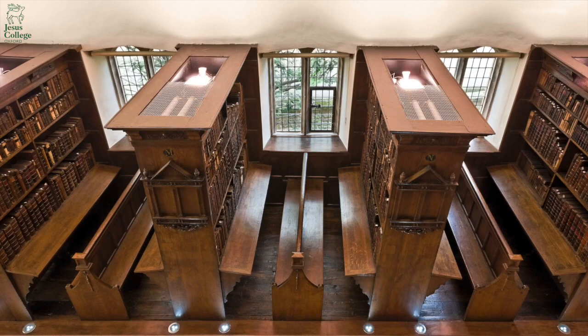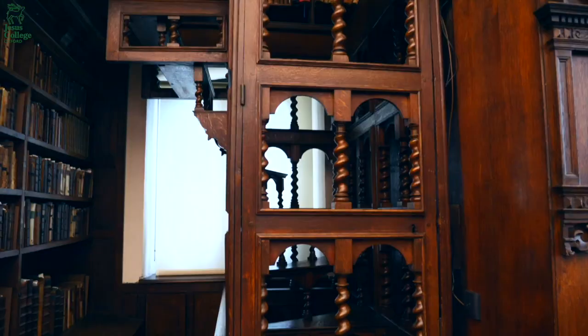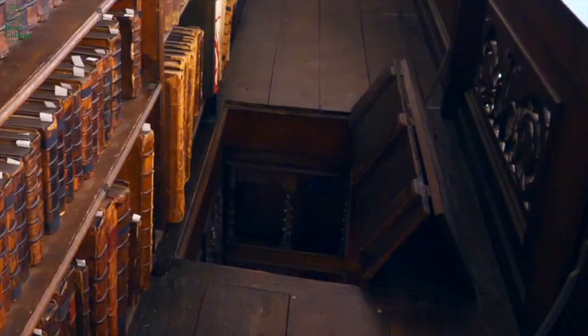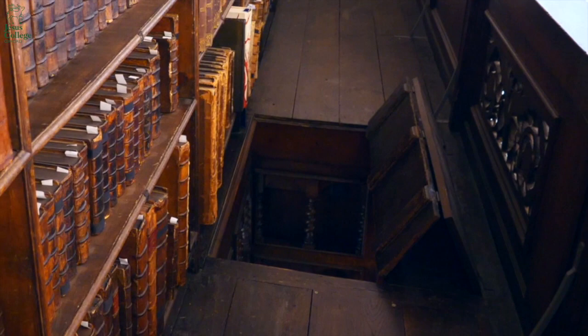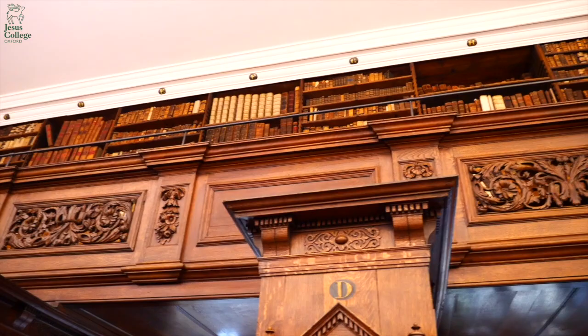Here in the Fellows Library there are 18 double-sided bookcases projecting from each of the walls, with windows between them to let in the light. It's also on two floors, and there's a marvellous wooden spiral staircase at the end of the library that leads up to a gallery with another 20 or so bays of books.